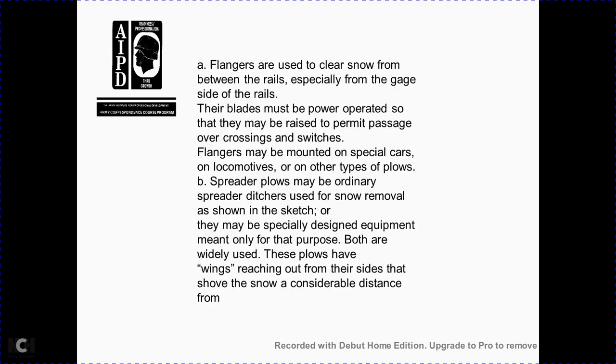Section 4-15: snowplowing. The cardinal rule of snowplowing is to start early and keep plowing — the only way lines can be kept open in heavy snowfall. Snowplows are generally used to move large quantities of snow from long stretches of track. Several types exist, each with a particular purpose. Flangers are used to clear snow from between the rails, especially on the gauge side; their blades must be power-operated so they may be raised to permit passage through crossings and switches. Flangers may be mounted on special cars, locomotives, or other types of plows. Spreader plows, ordinarily used to spread ditches, may also be specially designed for snow removal and are widely used.